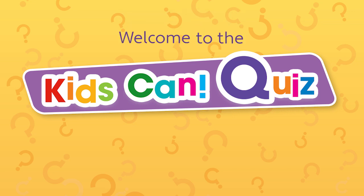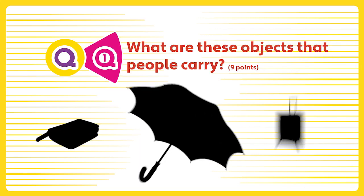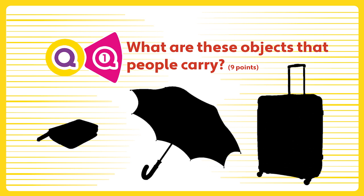Welcome to the Kids Can quiz about things people wear or carry. Question 1. What are these objects that people carry?